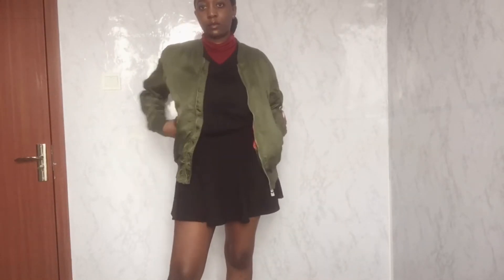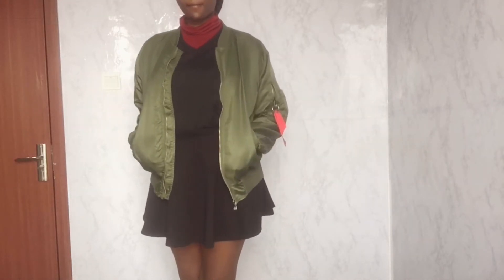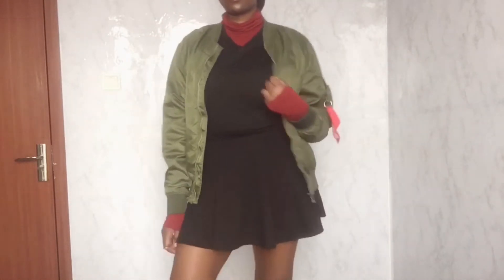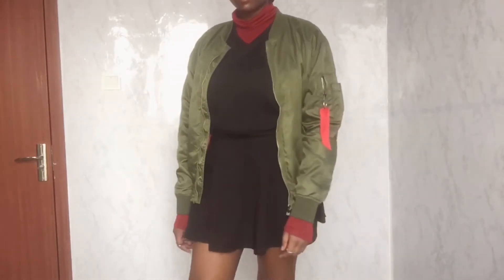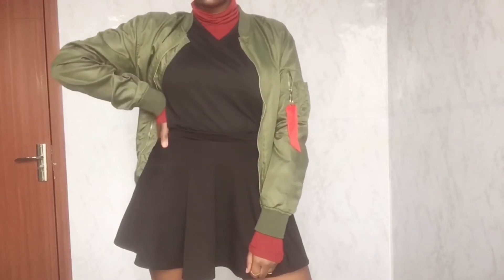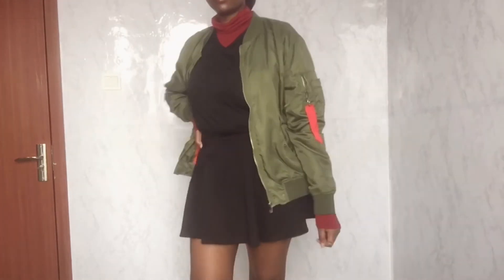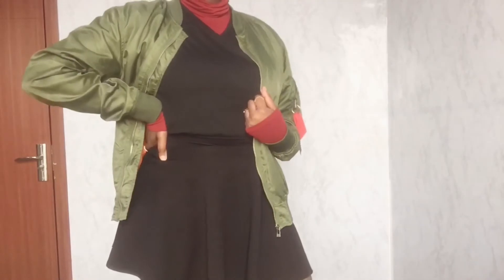My next outfit is putting on a jacket over the maroon top, black t-shirt, and black skirt combination with a green olive jacket on top. This outfit is basically stylish but chilled — if you are going out but still want to be in your zone, this is the outfit. I love this outfit.